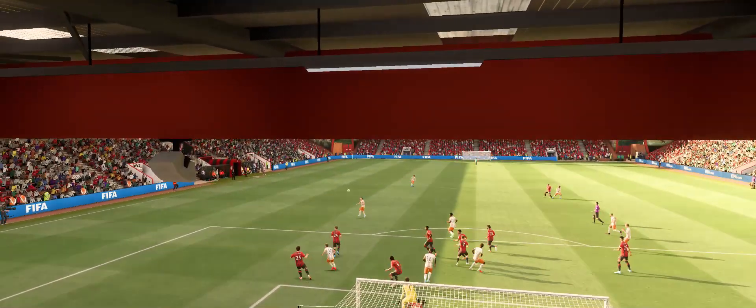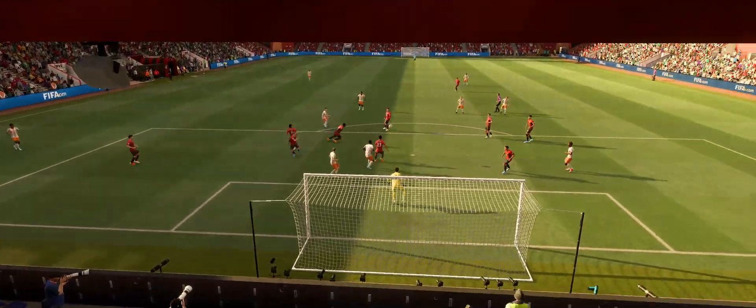Well, here's the replay, and as you can see, this is almost perfect. Lots of curve and enough pace on it. The keeper had no chance.